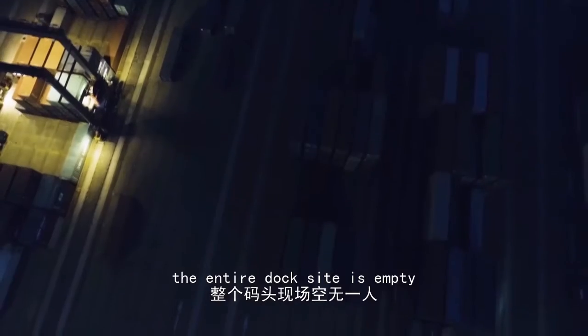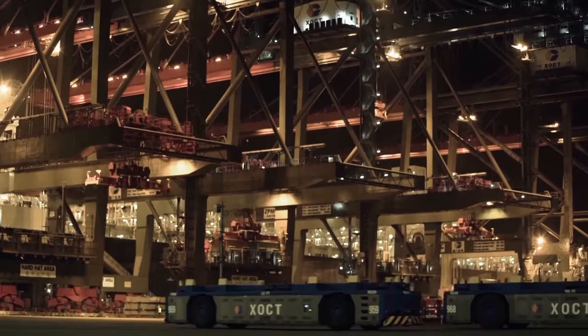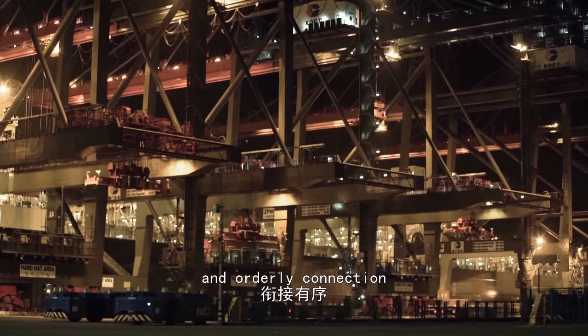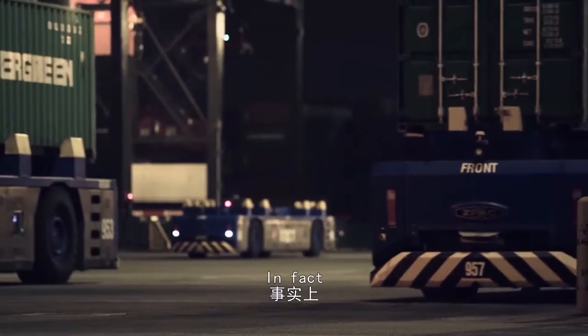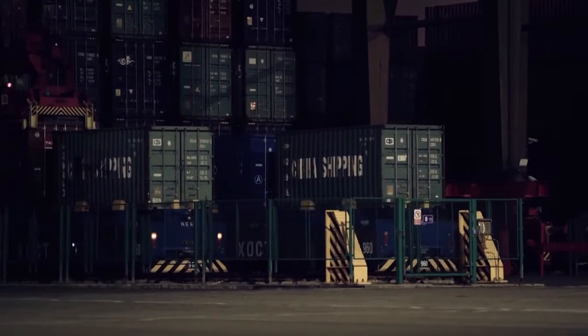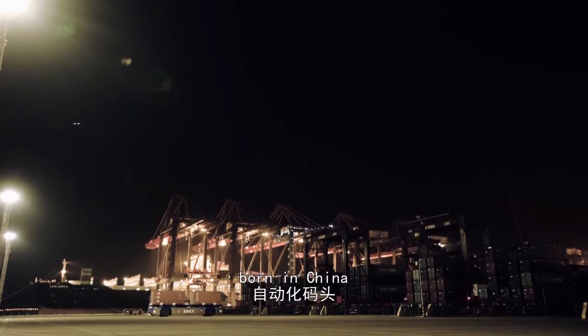But now the entire dock site is empty. All the equipment runs by itself, with clear objectives and orderly connection. In fact, they can at any time maintain the same working state. This is the first automated terminal born in China.